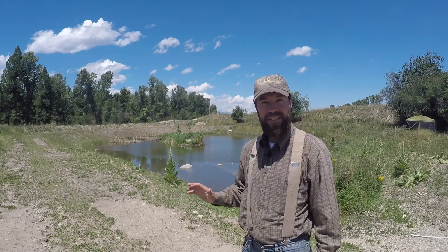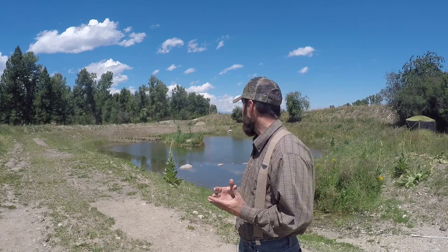Greetings from ABC Acres. I'm Grant Shadden and I'm here next to our crater garden to give an update on what's been happening this spring and summer. We've had a lot of projects going on all over the property, but I wanted to give you an update on all of the life that has just been happening here since creating this crater garden.